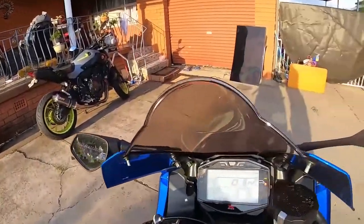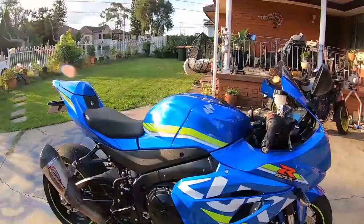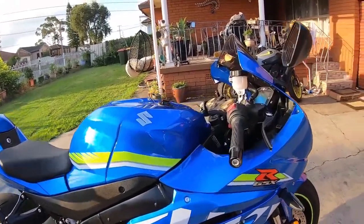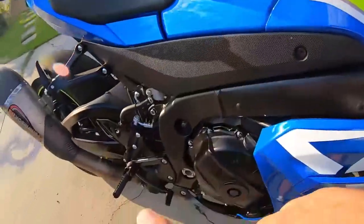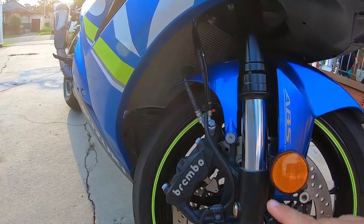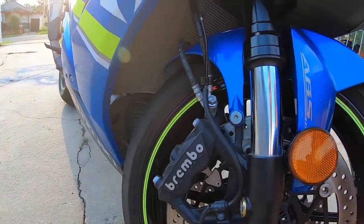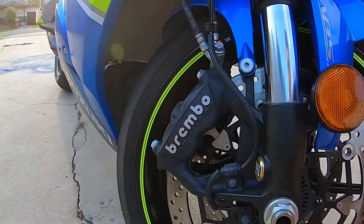Bad point number three: the dash is black and white. Bad point number four: there's a lot of vibration going to the handlebars and the foot pegs. Bad point number five: the front brake says Brembo, however it doesn't feel like a Brembo brake — it takes extra effort to stop the motorcycle.